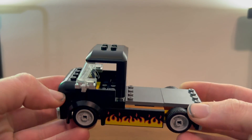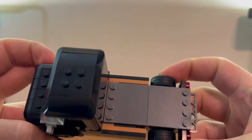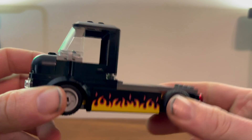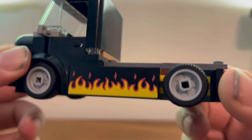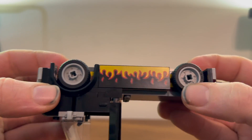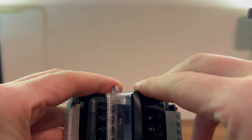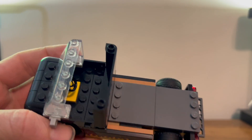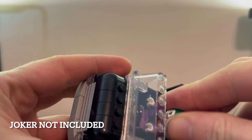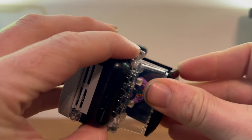Here we have the truck part of the burger truck. There's not much to it — just a big flat backside to put the stand on. You do get these nice flame pieces on the side, which is a very nice print, always lovely to see. There's a nice cab with a big windshield, and not much on the inside — just a little steering wheel and a place to put your driver. You can stick them in there and put the top back on.